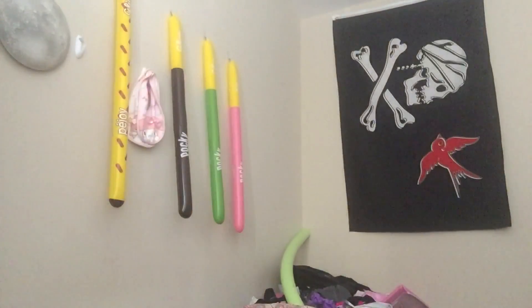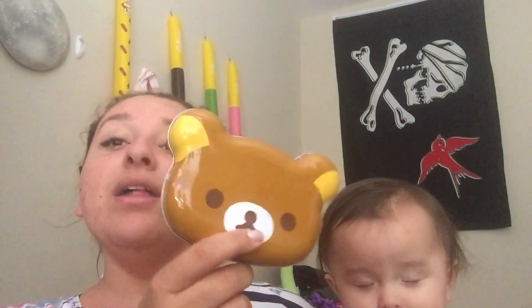But today I wanted to show you my Rilakkuma chocolate box that I got from Japan. Usually around Valentine's Day in Japan, girls give boys chocolate, and then a month later on White Day, the boys give girls back chocolate. Around that time of the year, really cute chocolates start coming out — they come out with Hello Kitty ones and all sorts of cute ones.